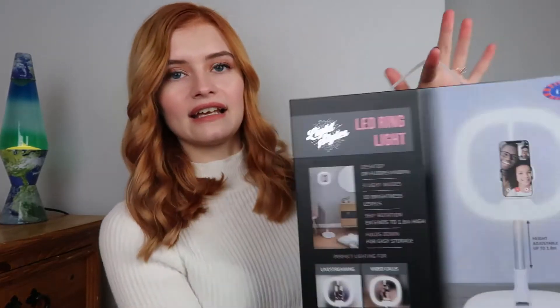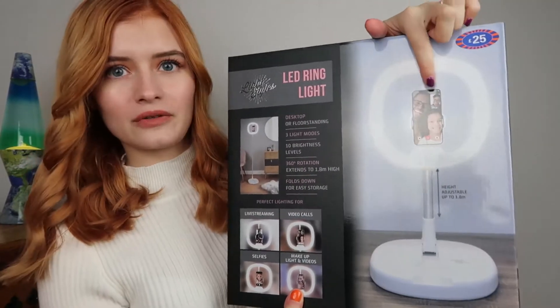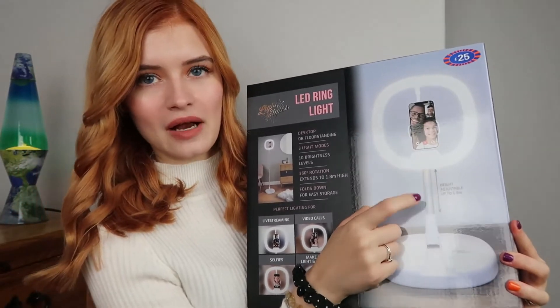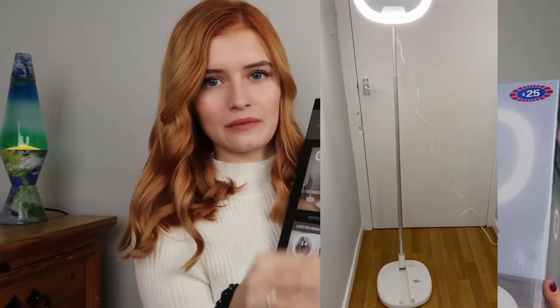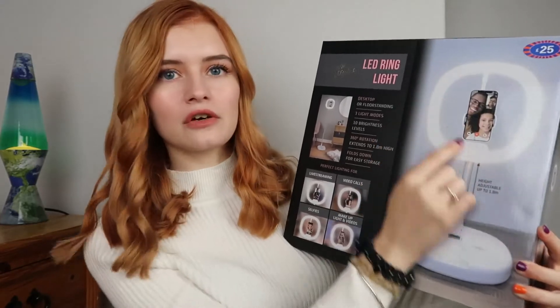I'm going to start with B&M first because I haven't done a B&M haul for a while on my channel. I want to start with my favorite thing that I picked up — this LED ring light. It's a rounded square one which I've never seen before. You can put your phone in here. It was £25 and it is height adjustable. It's great for live streaming, video calls, selfies, and makeup videos.